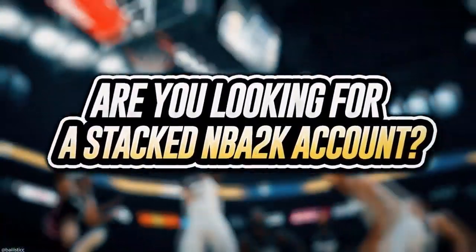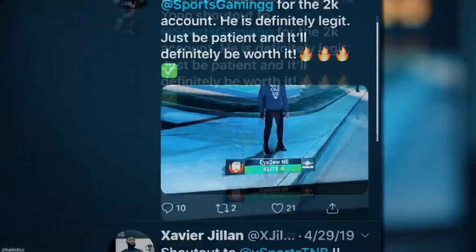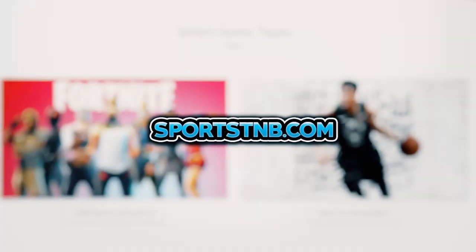If you're looking to buy a stacked NBA 2K account with max badges and more, visit sportstmb.com. He's been in the community for years and has hundreds of reviews. Click the first link in the description to get your account today.